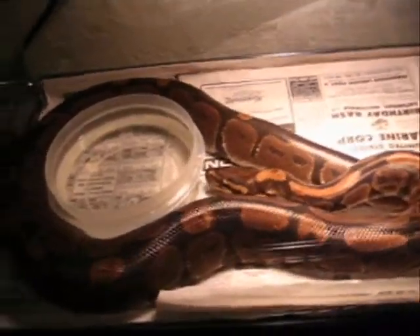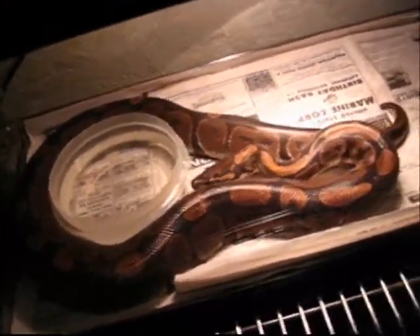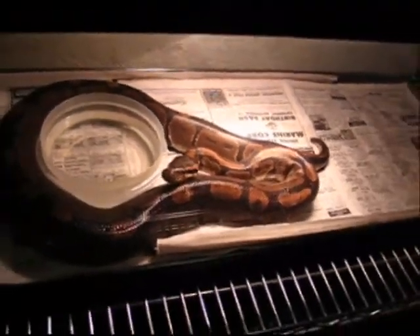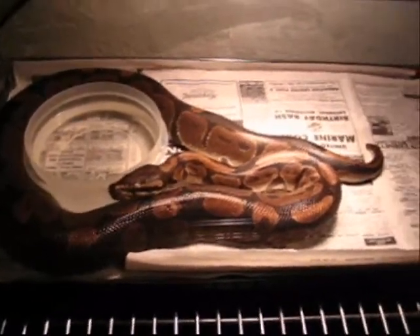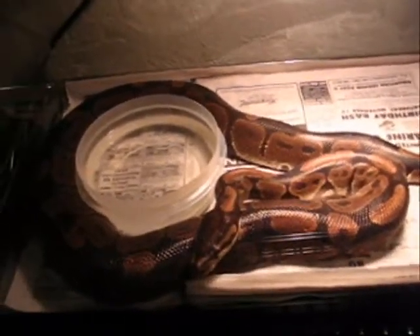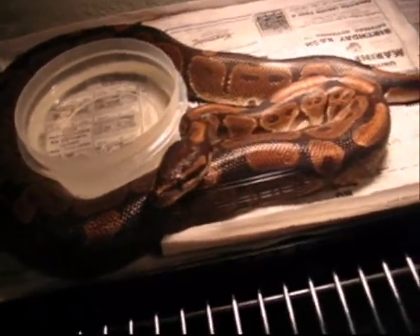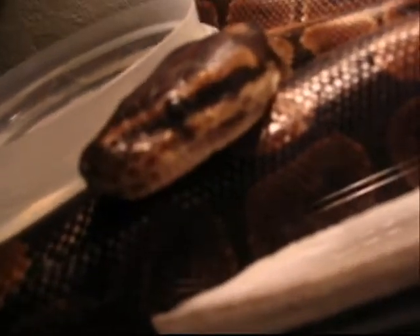This is my ball python, which I am currently in the process of selling. I have one of my old friends who is going to buy it from me. I don't know if it is male or female — I need to get it probed to find out what sex it is. I am thinking it is a male, but I am probably wrong. It is a good snake, it is a little bit head shy — it really doesn't like its head being touched. If you touch its head it won't try to bite you or anything, but it is still a good snake.